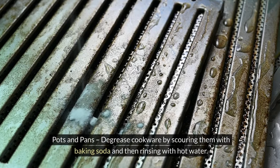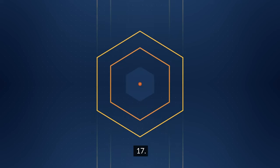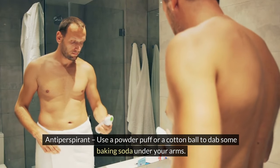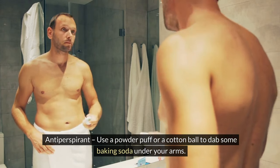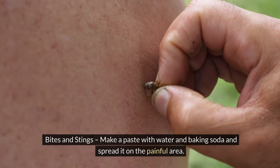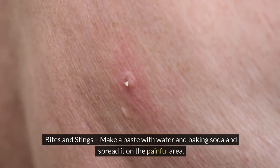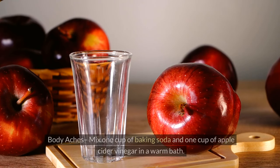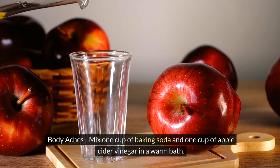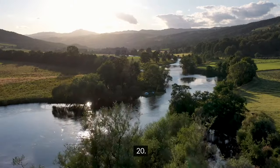15. Plastic containers — remove odors and stains by scrubbing with baking soda then soaking in a baking soda and water solution. 16. Pots and pans — degrease cookware by scouring with baking soda and rinsing with hot water. 17. Antiperspirant — use a powder puff or cotton ball to dab baking soda under your arms. 18. Bites and stings — make a paste with water and baking soda and spread it on the painful area. 19. Body aches — mix one cup of baking soda and one cup of apple cider vinegar in a warm bath.